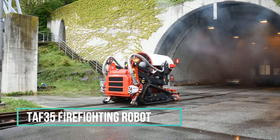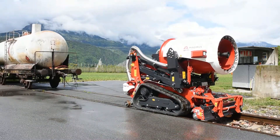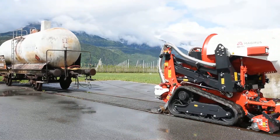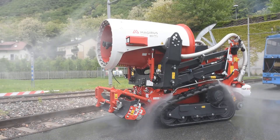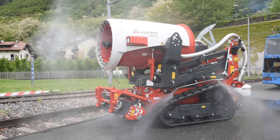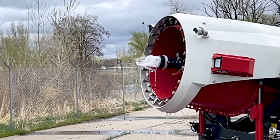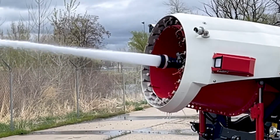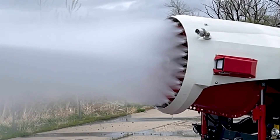The TAF-35 firefighting robot is a purpose-built solution for aiding in the management and suppression of fires, especially those classified as Type-A fires. Type-A fires typically involve solid materials like wood, paper, fabric, and similar substances. Featuring a contemporary design, this robot is engineered to be operated remotely and is equipped with a high-pressure water spray system and specialized tools optimized for fire control.